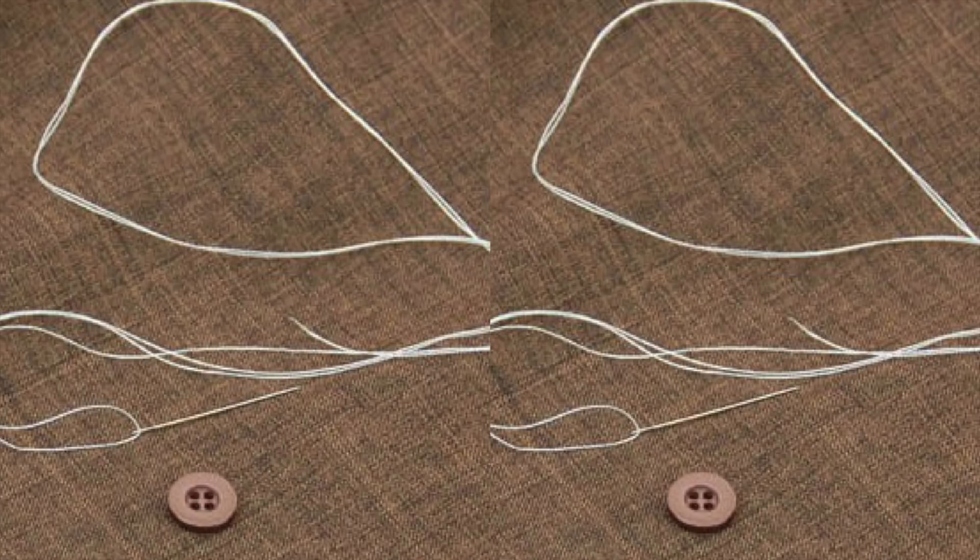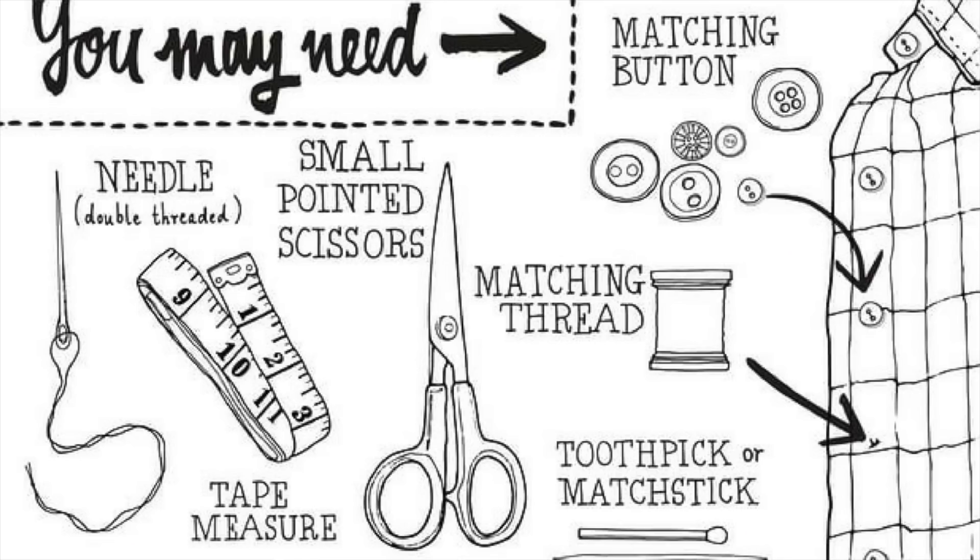A very important skill men should have is being prepared for little emergencies that might go wrong. One of the things you definitely need to be prepared for skill-wise is when that button pops off and you're in a rush. Learn how to sew on a button — it'll get you out of a pinch. Forget all that male chauvinist thinking. You may think sewing is for the ladies, but when you need it done and you don't have someone around, you're gonna be glad you know how to sew on a button.